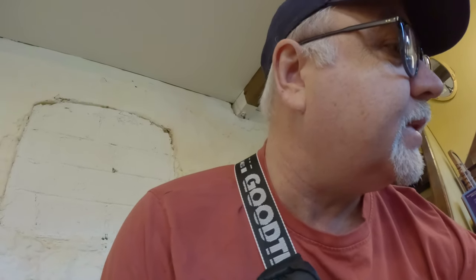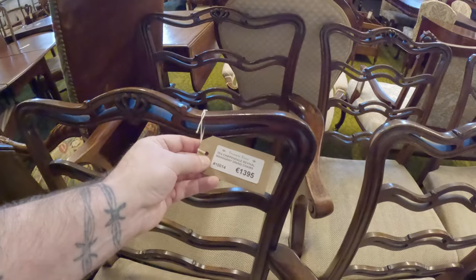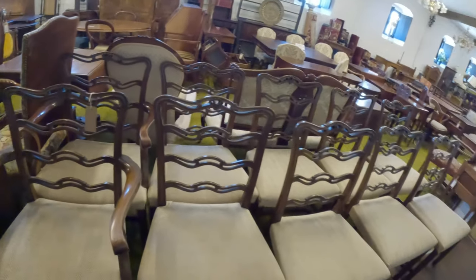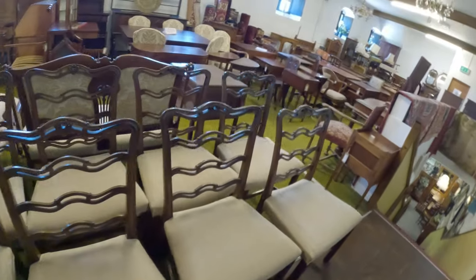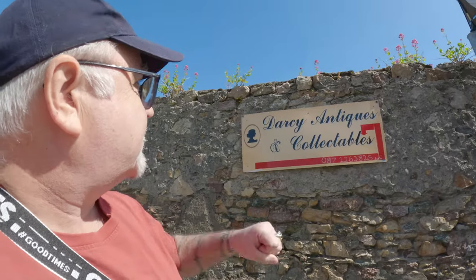Here's a nice huge set — 10 Chippendale Revival Mahogany Dining Chairs, $13.95. Wow. So that's the first stop. Stay with me and we'll see the next stop coming up. The next stop is Darcy's Antiques.